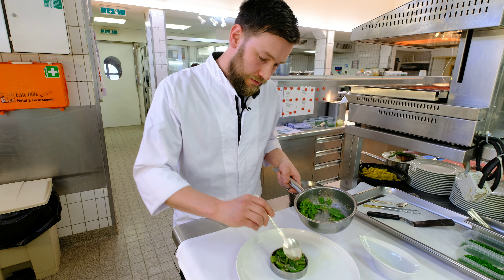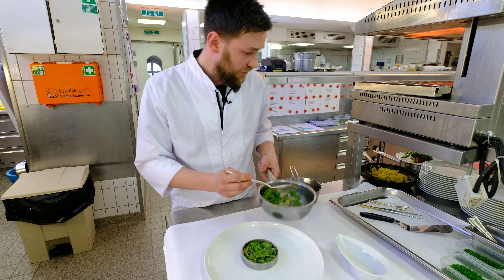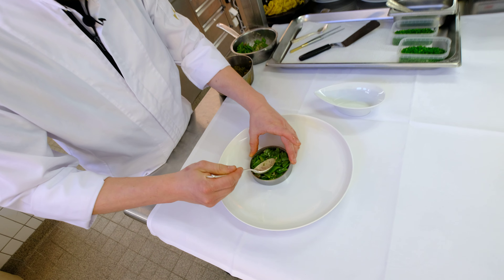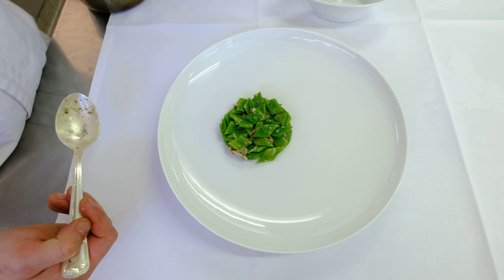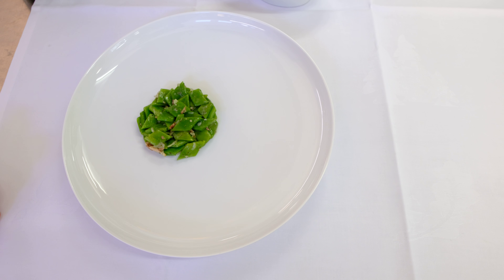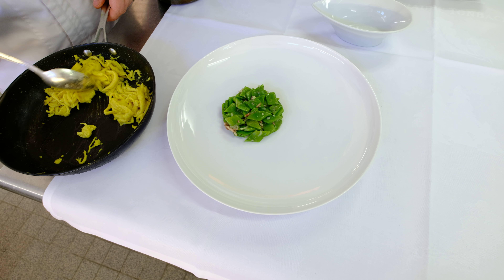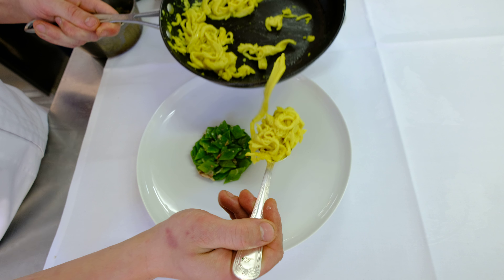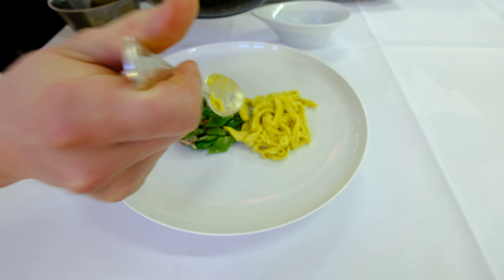For the Rostbraten, which is a cut of meat from the rack of beef, we plate a little bit of sautéed green beans with garlic, shallots and bacon. Typical starch for the Rostbraten in the Black Forest are the Schwäbische Spätzle — a kind of pasta made of eggs and flour, scraped over a wooden board into hot boiling water.